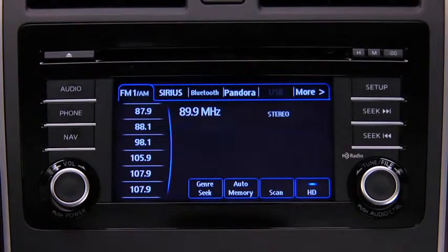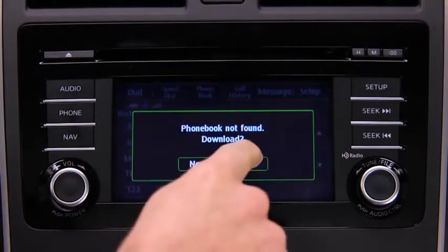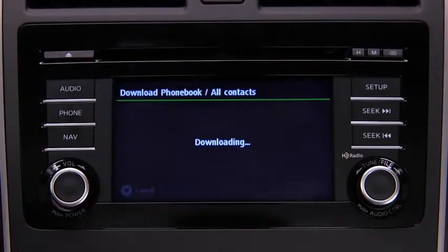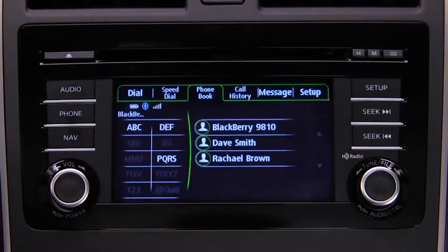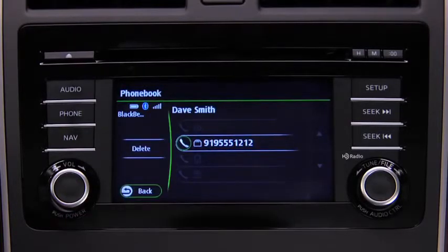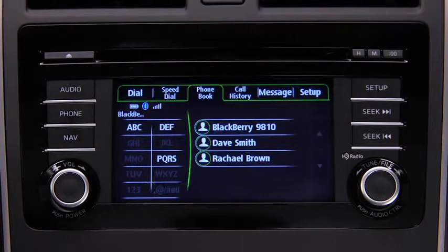Phone book data from your compatible mobile phone can be sent and registered to the Bluetooth hands-free phone book. Touch the Setup on-screen tab, then touch the Download Phone Book on-screen button. Touch Single Contact or All Contacts to switch to phone operation and begin the download. Telephone calls can be made on-screen from the downloaded phone book by touching the Phone Book tab, selecting a contact, and touching the desired phone number. Calls can also be made by saying the contact name. Note that phone book changes made on the mobile phone are not automatically downloaded to the vehicle.